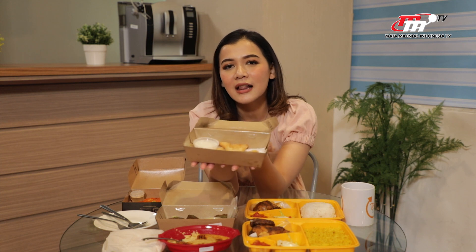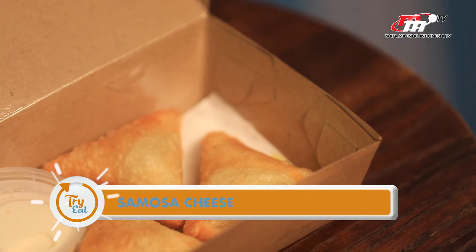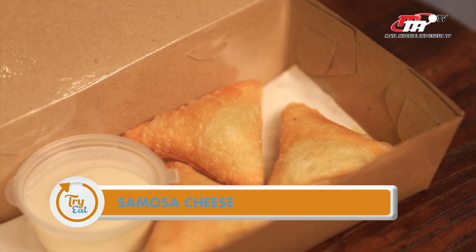Next, ini adalah samosa. Ini adalah samosa yang isinya keju. Aku berharap kejunya itu adalah mozzarella karena aku suka keju mozzarella, tapi gak tau juga sih sebenernya kejunya mozzarella atau bukan.